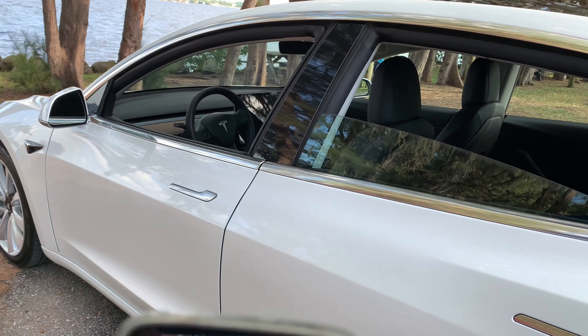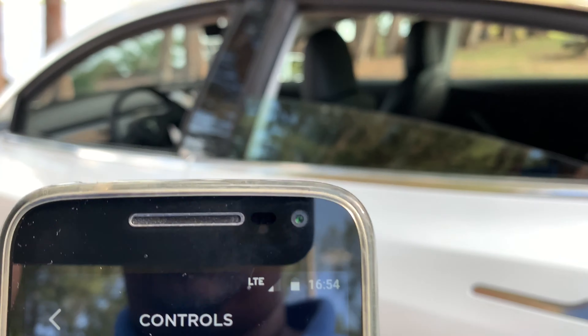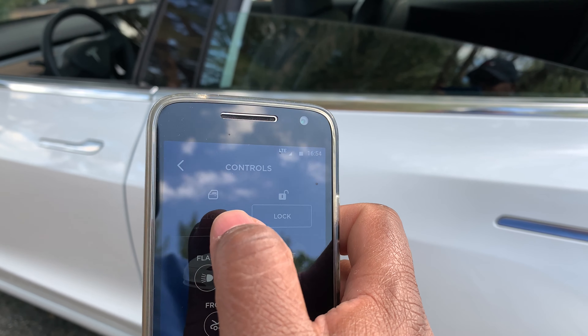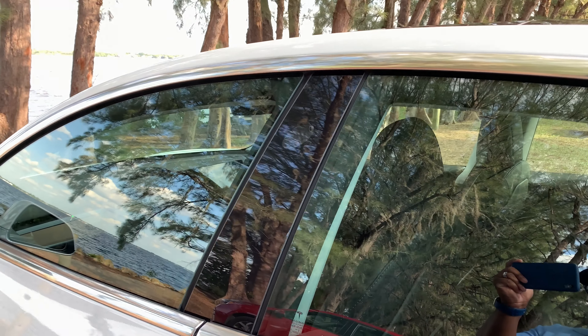Another great feature is that if any of the windows are open — like right now, as you can see in the app — the Vent button turns into Close. Once you hit Close, they automatically close, as you can see right there on the video.